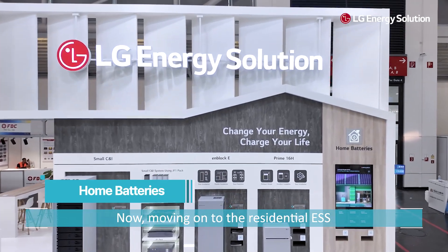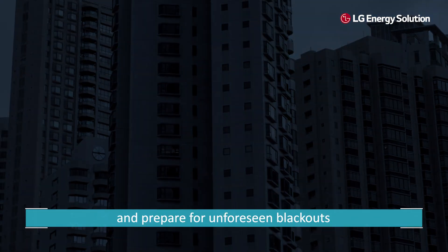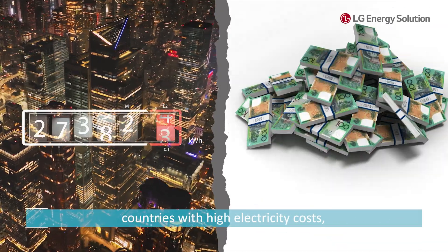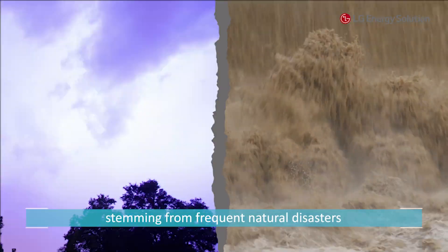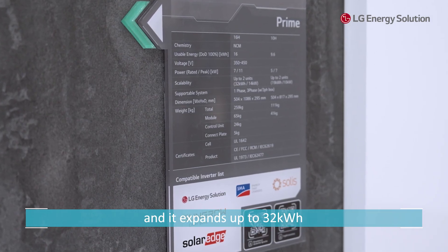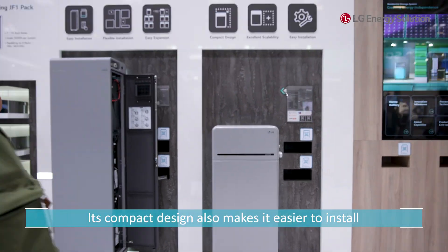Moving on to the Residential ESS, which is integrated with solar power generation to reduce electricity costs and prepare for unforeseen blackouts. Residential ESS is experiencing rapid growth in Germany and countries with high electricity costs, as well as in Japan and the U.S. due to unreliable power supply stemming from frequent natural disasters. This product is Prime 16H, and it expands up to 32 kilowatt hours by using two battery modules simultaneously. Its compact design also makes it easier to install and allows better use of space.